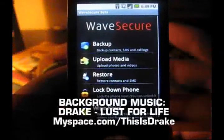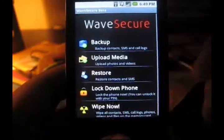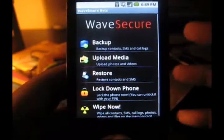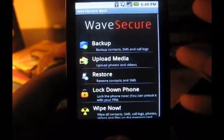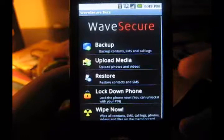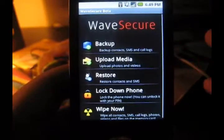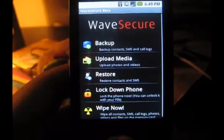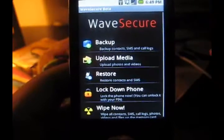WaveSecure is another app that can lock down or track your phone. We've seen phone tracking for lost or stolen phones in Mobile Defense, but WaveSecure is a little different because it also adds backup. You can upload media, contacts, SMS, call logs, etc. You can lock your phone remotely and wipe it completely. It's all done with a PIN and going onto their website.